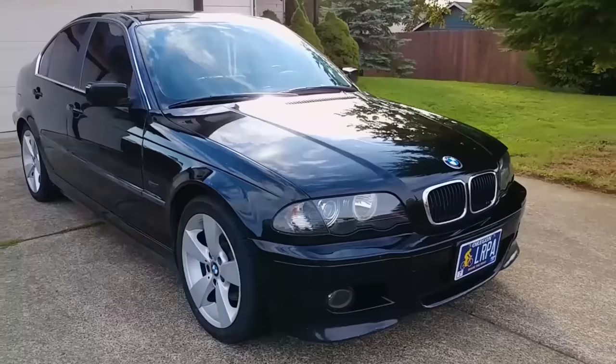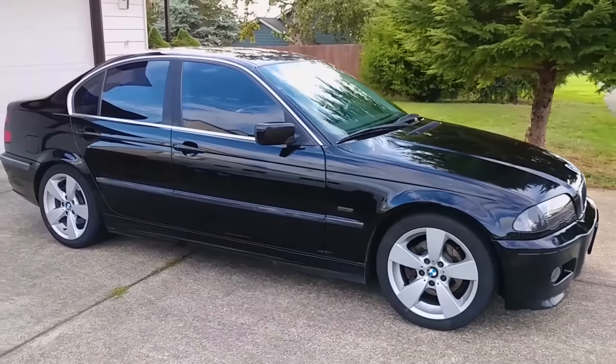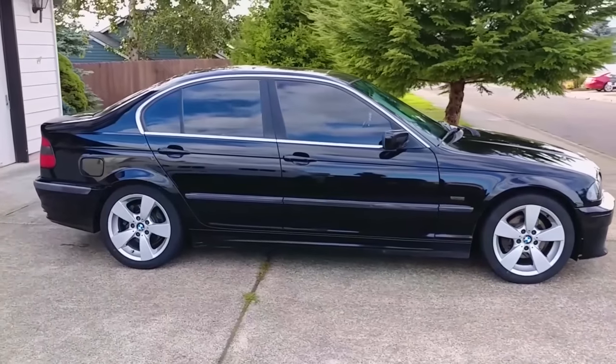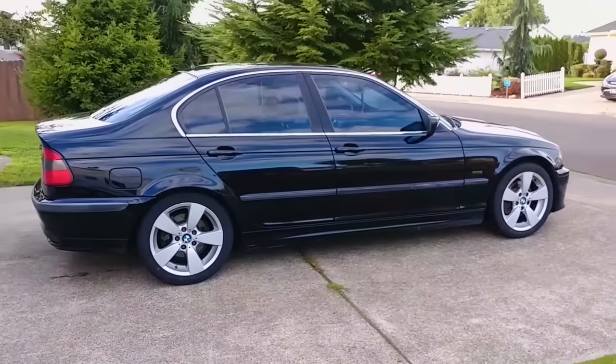For E46 models with gasoline engines, BMW recommends changing the oil every 15,000 miles. I think most mechanics would agree this is too long to go between oil changes, but there's no real consensus on how often it should be done.